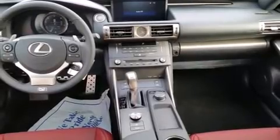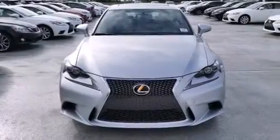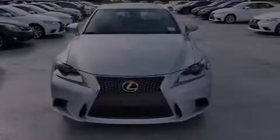Features include Bluetooth cell phone integration, Xenon headlights, full power accessories, and side curtain airbags.